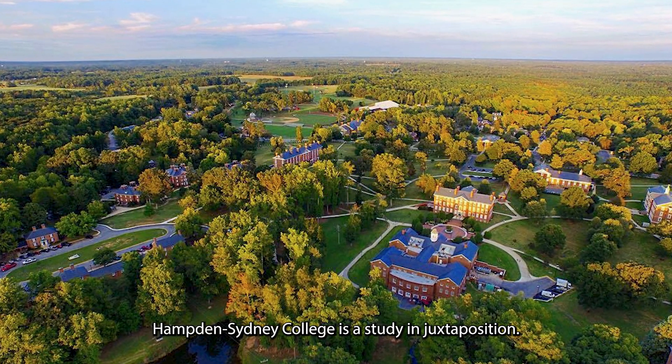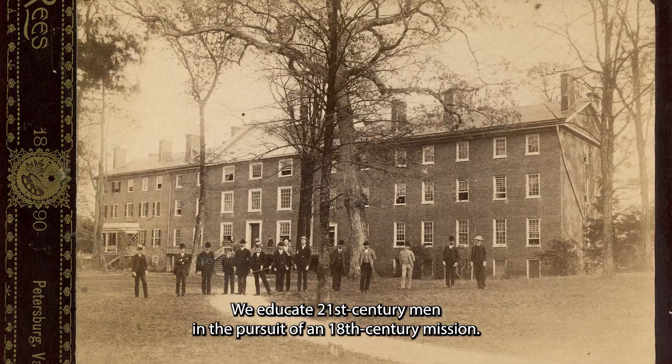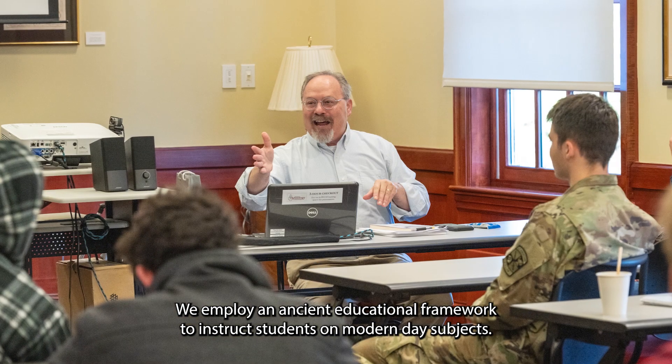Hampton Sydney College is a study in juxtaposition. We educate 21st century men in the pursuit of an 18th century mission. We employ an ancient educational framework to instruct students on modern day subjects.